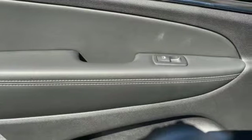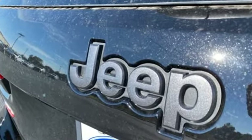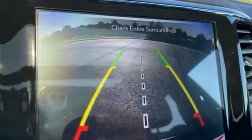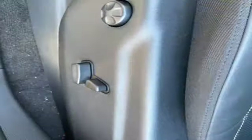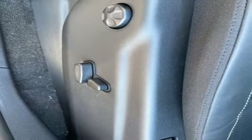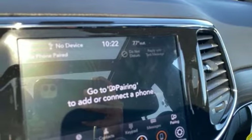V6 engine. Front heated leather bucket seats. Integrated navigation system with voice activation. Automatic parking sensors. Dual zone climate control. Wi-Fi hotspot. Streaming audio. Express open and close sliding and tilting sunroof. Remote engine start smart device. And automatic transmission.